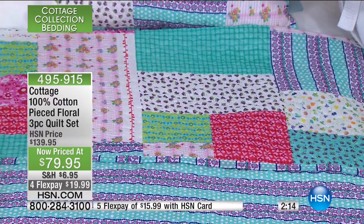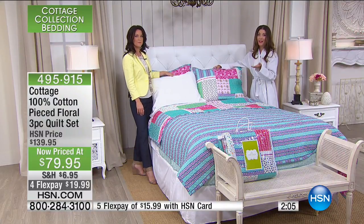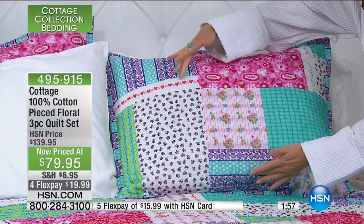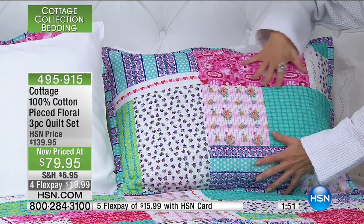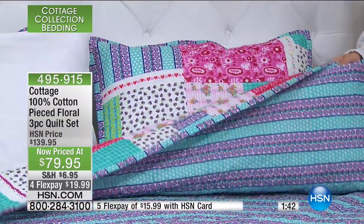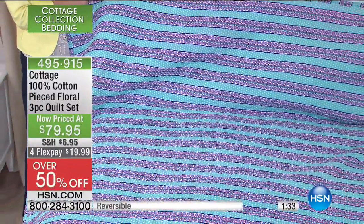You couldn't even probably go out and buy all these different fabrics, piece them together, get the batting, and get all the materials for this price. HSN does all the work — you can take all the guesswork out of it and have something designed for you with hearts, flowers, stripes, plaids, whimsical 60s prints, and modern colors. You get the shams and the reversible quilt — two looks in one for over 57% off. We just took $60 off the price.